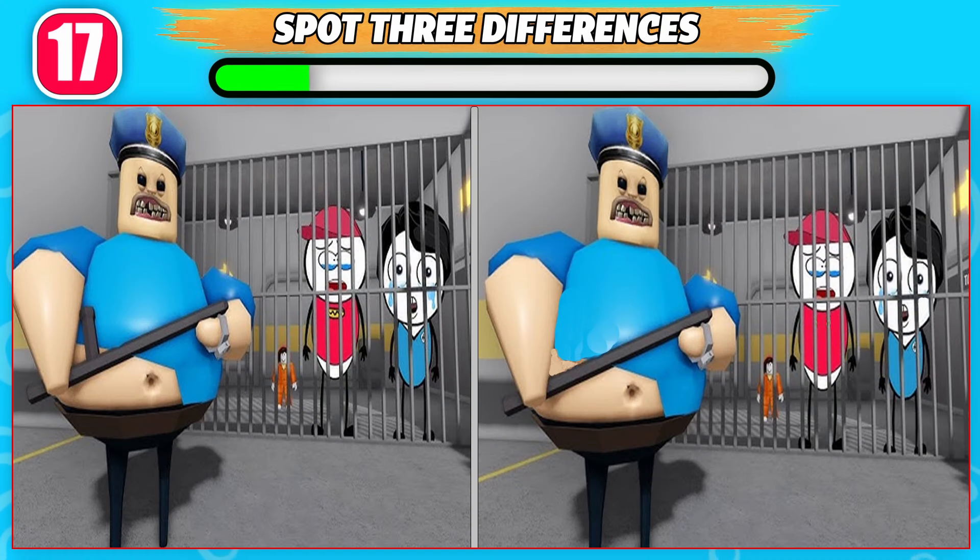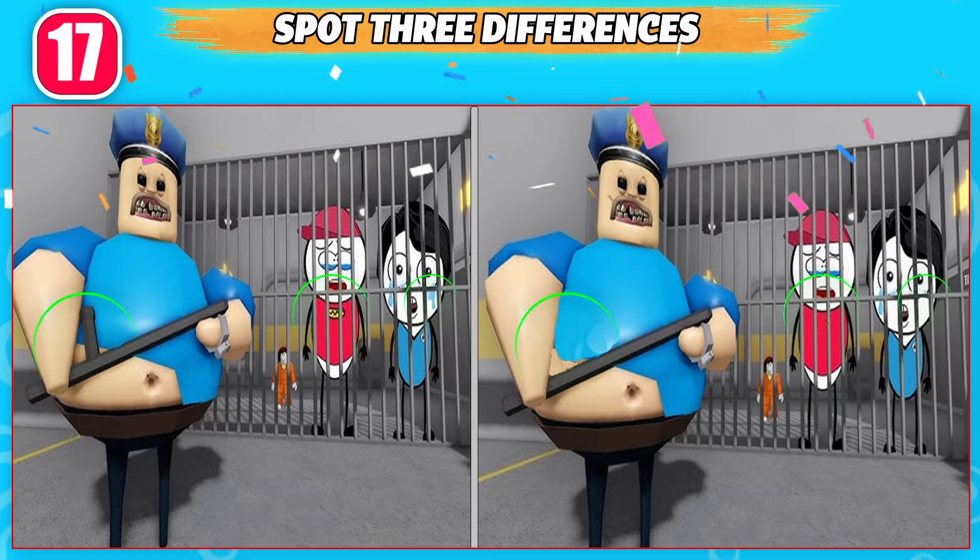Can you spot three differences between these pictures? These are the three differences!